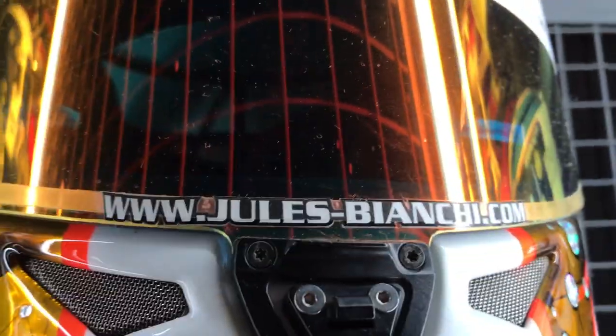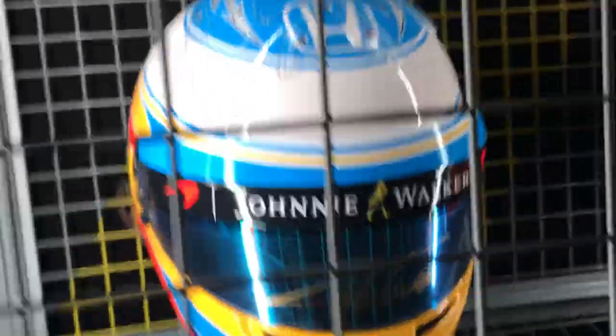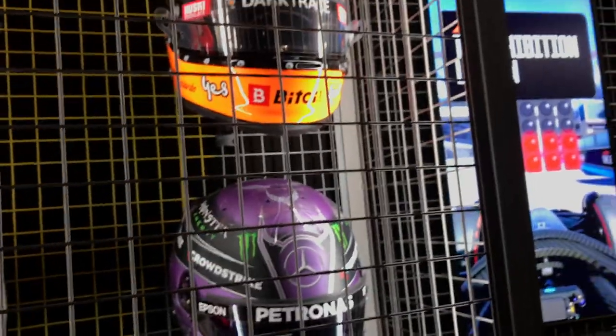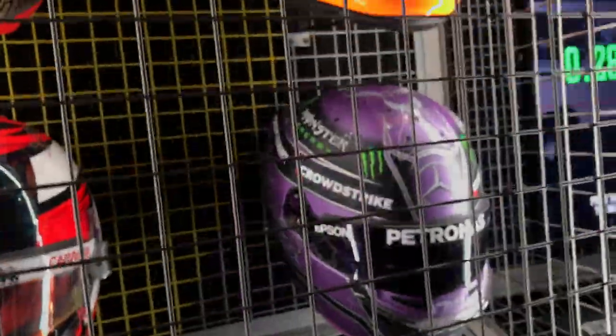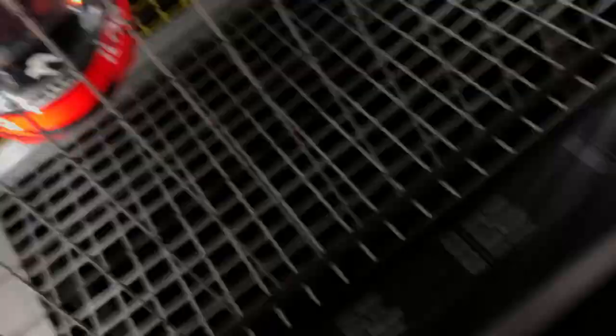Last ever helmet — this is the helmet of the last ever driver who died in F1, so you can see Jules Bianchi's. And then there's Nico Rosberg's helmet. There's a McLaren — that's Alonso, because you can tell by the signature. Then there's a Red Bull Aston Martin — you can tell that's Max. And then there's a Williams one, an old Williams one. There's Lewis Hamilton's. And there's Alfa Romeo. That's cool.